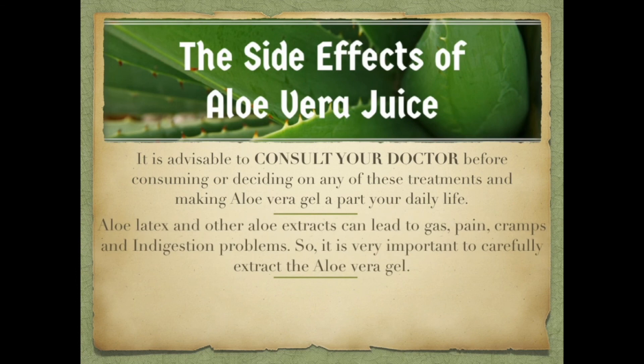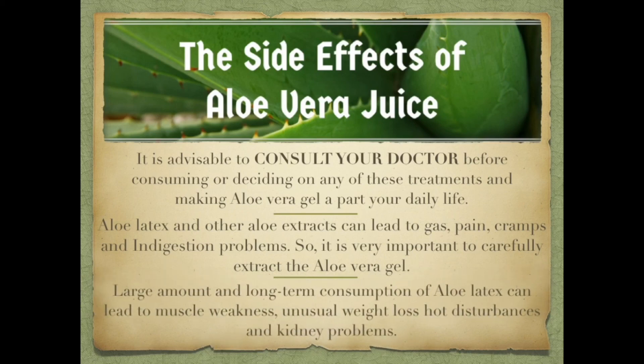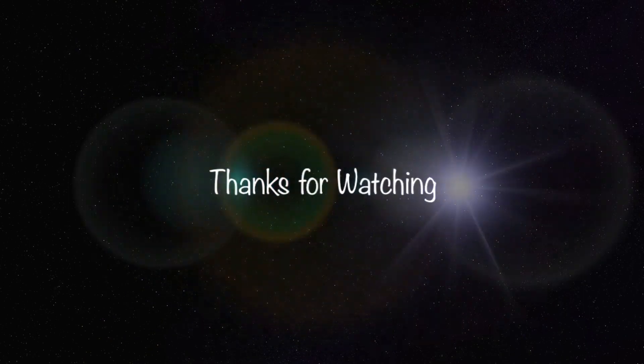If you are applying it on your face, please test whether aloe vera gel suits you or not. Also, from the natural plant, aloe latex is extracted alongside the gel, which is not good to be taken orally. If consumed by mistake, you can face problems such as gas, cramps, and indigestion. If you consume it for a long time, you may experience muscle weakness, unusual weight loss, heart disturbances, and kidney problems.